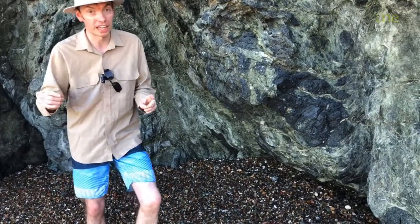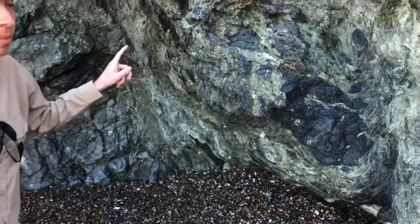Hello, George the geologist here. I'm still on holiday down here in Port Macquarie and today I've come to a place called Rocky Beach. Rocky Beach is definitely my favorite spot in Port Macquarie, and not just because of the name — there's actually two really cool rocks here and I'm going to show one of them to you now, and there's this one right here behind me.